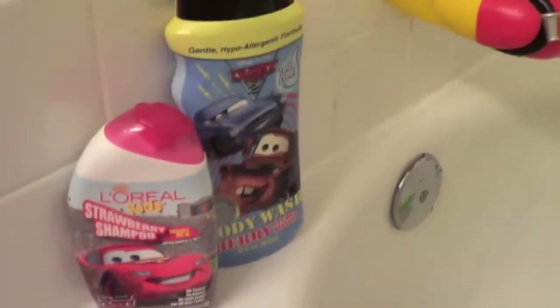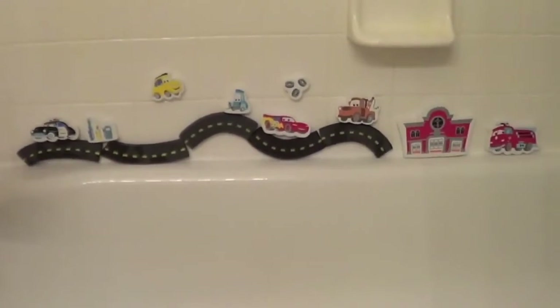And of course we have the Lightning McQueen shampoo and body wash. So if it's Cars, we got it. Please let me know if you have any questions — thank you and have a good day.